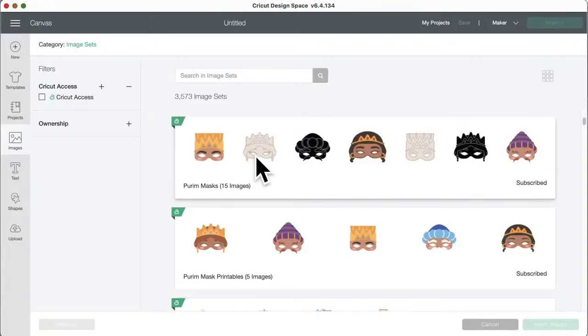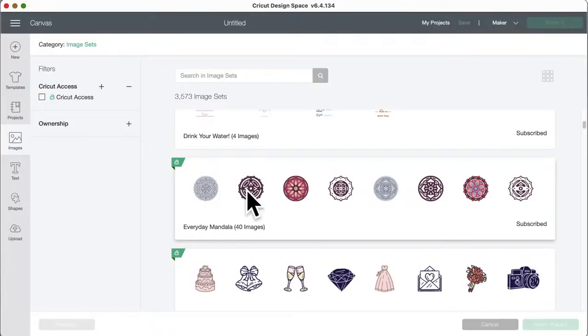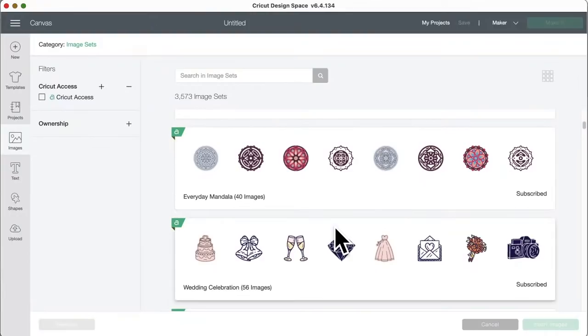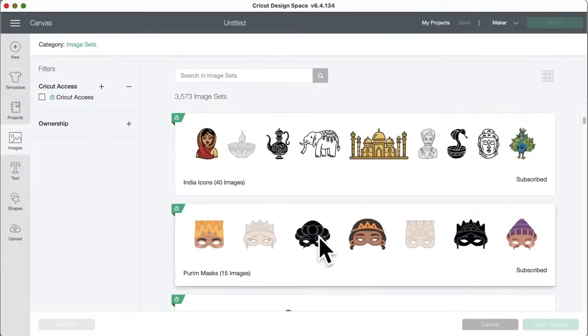There's a 'Drink Your Water' set — you put these on the side of a water bottle to help motivate you. These are free with Access and you have a choice of four designs. They're available in drawing and layers and single layer. There's also 'Everyday Mandala' in drawing and layers versions, and 'Wedding Celebrations' with 56 images, some in drawing and some in vinyl.